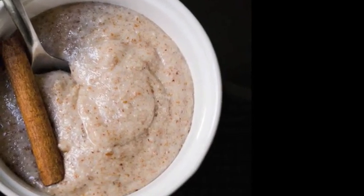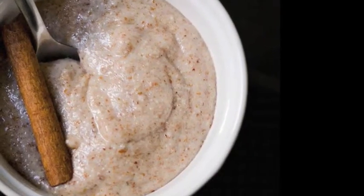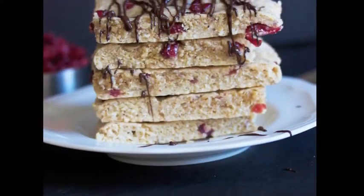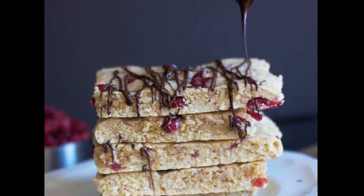Almond breakfast porridge — this doesn't only look yummy to the eyes but also to the tummy. Devour this bowl in the morning without going on any guilt trip, with just 20 grams of protein.